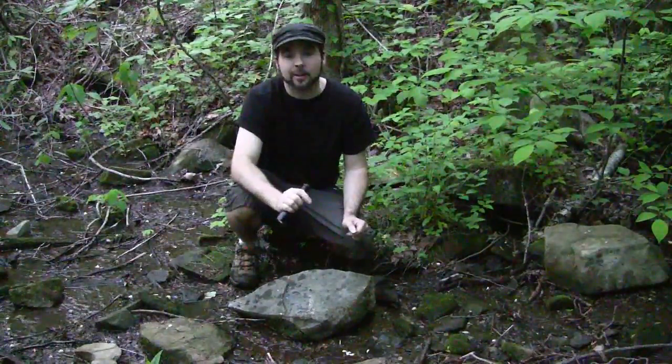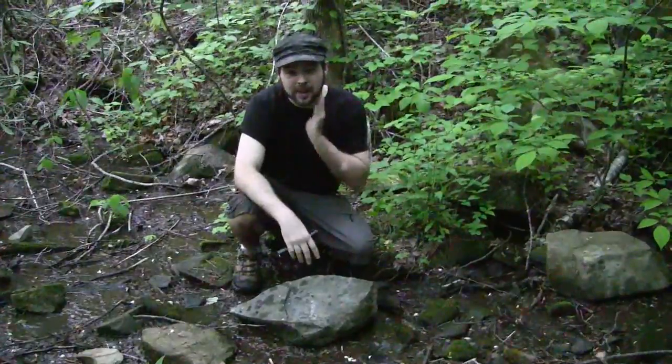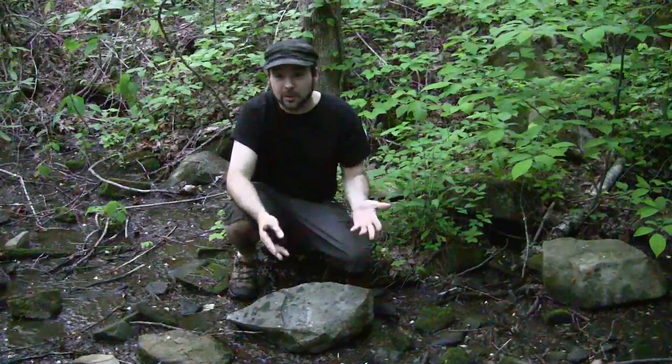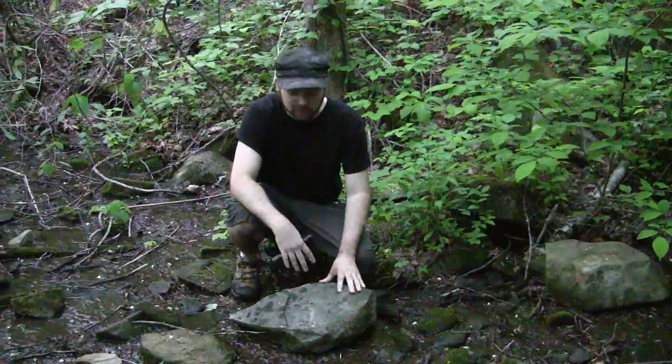We just spent seven to maybe eight hours in the car, but we finally made it to our destination — the good old Salamander Capital, Tennessee. Now it's our first night here. It's a little dark, so we don't have a lot of time, but I was so anxious after sitting in the car for so long.